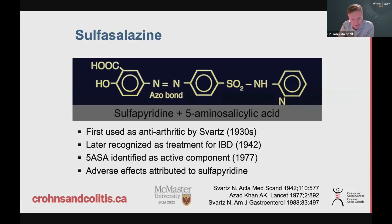Sulfasalazine is an anti-inflammatory. Some smart people in the 1940s recognized that some people who also had colitis seemed to get better when they took this medication for their arthritis. A great paper from 1977 — 45 years ago — figured out that it's not the whole molecule, it's the part called 5-ASA that really made the difference. The other half, called sulfapyridine, may be causing side effects. So if they just extracted the 5-ASA portion, they could treat colitis with fewer side effects — and that's how this medication came to be.